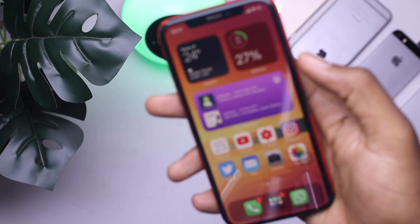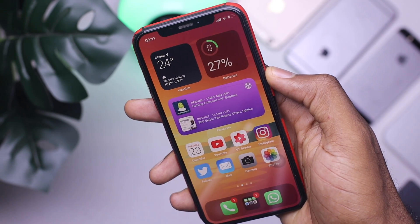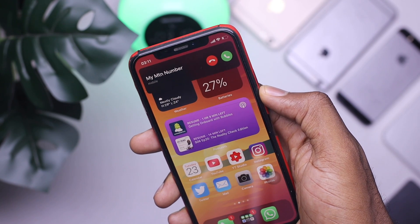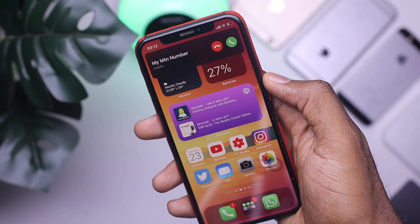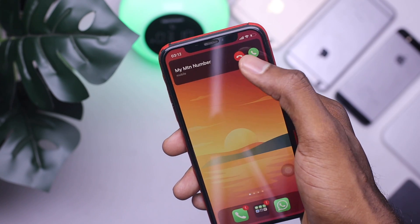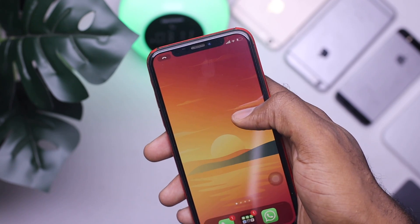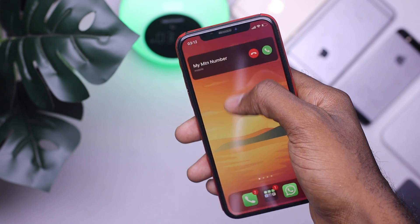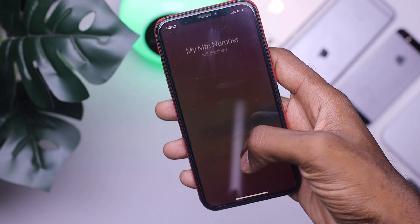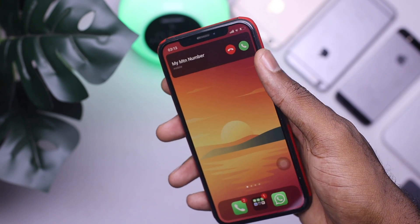At number 4, we have the in-call display. I know most people are going to appreciate this. Basically, you're not going to get those annoying obstructive incoming call animations anymore. With this new feature, your calls are going to appear as a simple badge notification on the top. You can answer it or swipe it up to continue whatever you're doing. So you won't have calls blocking your whole screen or be forced to wait for a call to end before continuing. Your calls appear on the top, simple and minimal.